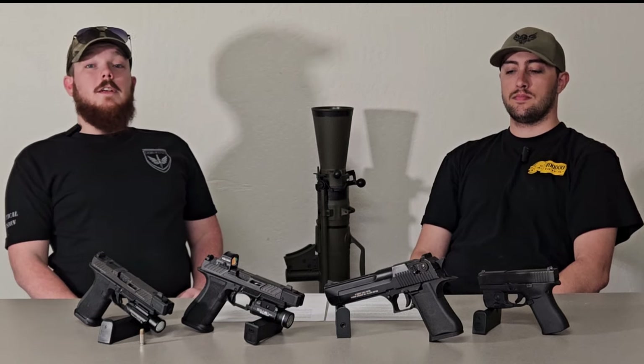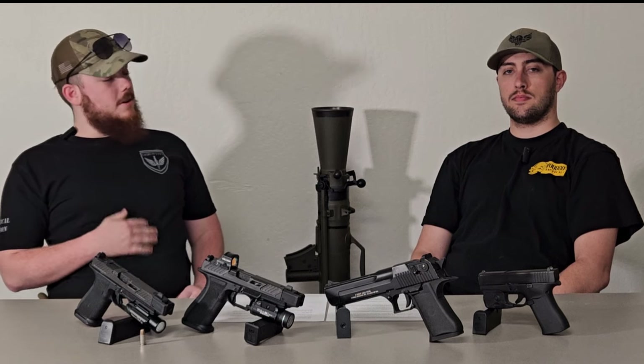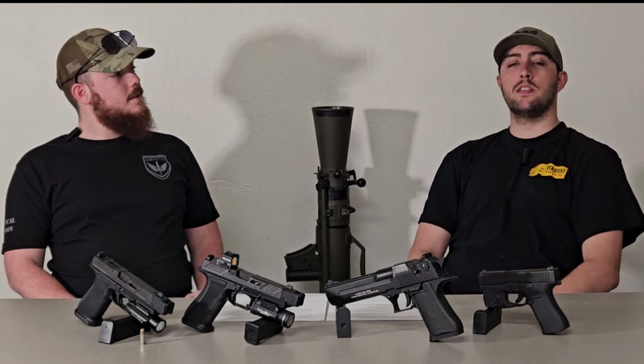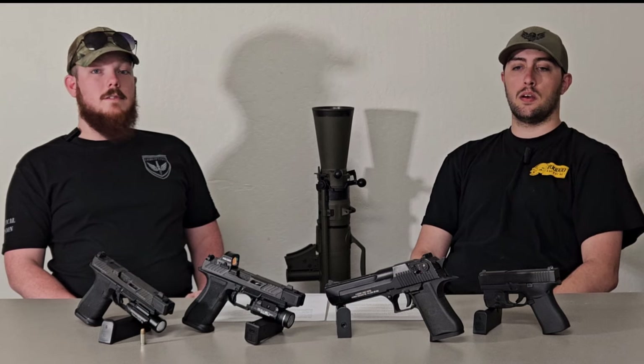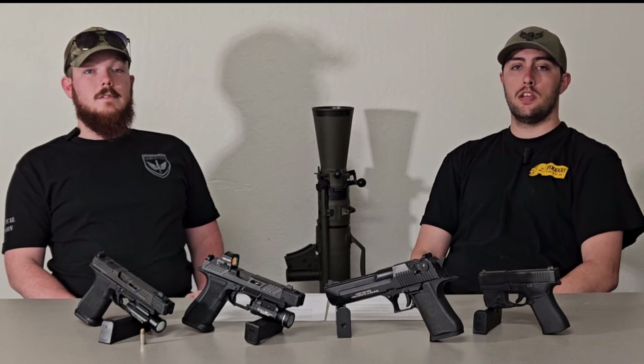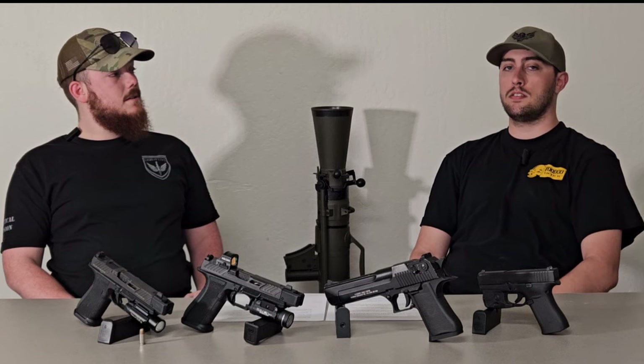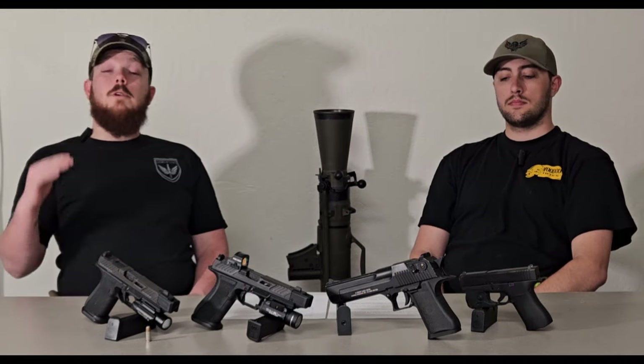Hello everybody and welcome back to the channel, this is Dan as always, and I'm joined today by Lieutenant Saki Cruise. He's a key member of our team and we're going to talk about duty weapons. Choosing the right duty weapon is one of the most important decisions you can make when working in a law enforcement or security field. It's not just about personal preference — it's about effectiveness, durability, longevity, and reliability.